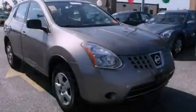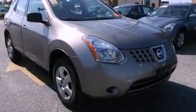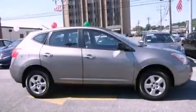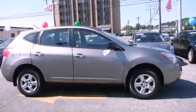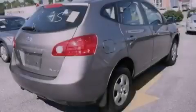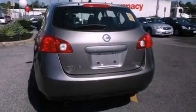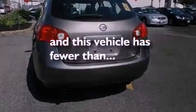Features include traction control and stability control systems, air conditioning, cruise control, a CD player, a four-wheel independent suspension, a security system, an anti-lock braking system, side impact airbags, a split folding rear seat, and this vehicle has less than 34,000 miles.